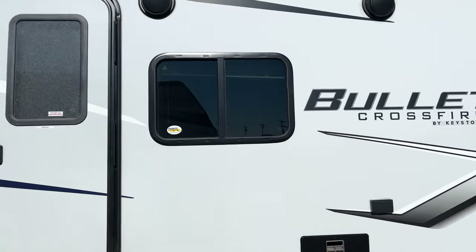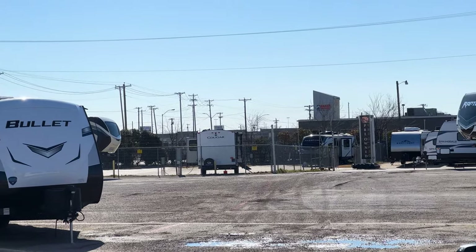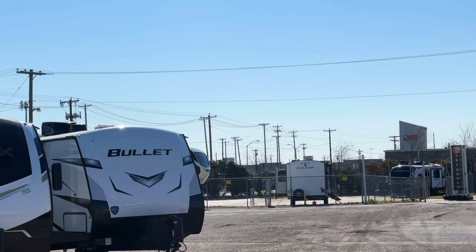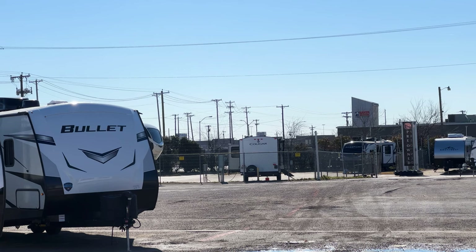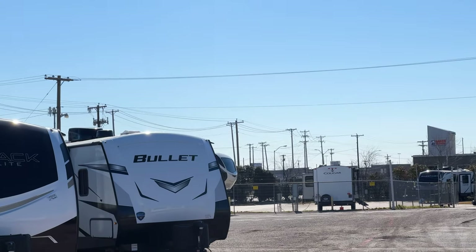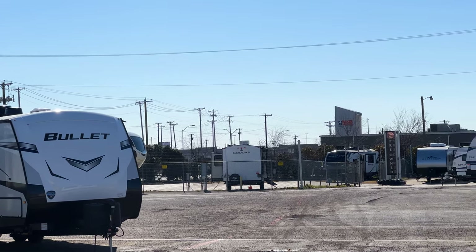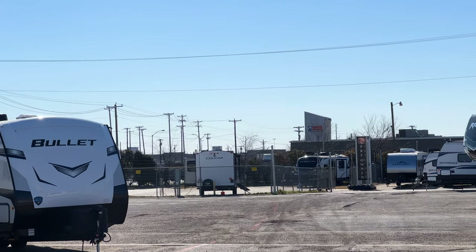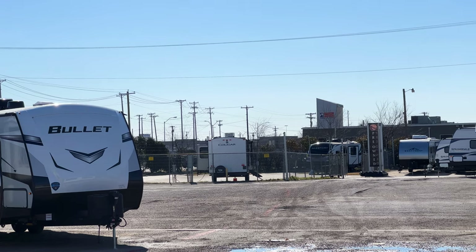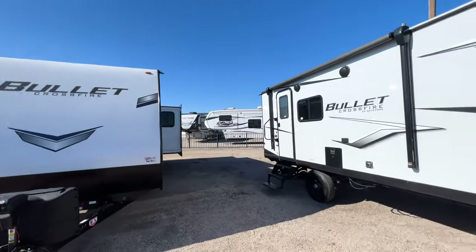Holiday World also has a campground on their facilities with full electrical and water hookups that customers can use for free. Whether you're local in Dallas or traveled from far away, when you purchase an RV you can stay on-site for a day or two to test everything, make sure it all works, and learn how to operate it — all before your first trip. It's a great way to build confidence before heading out.